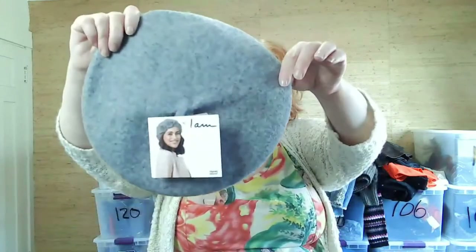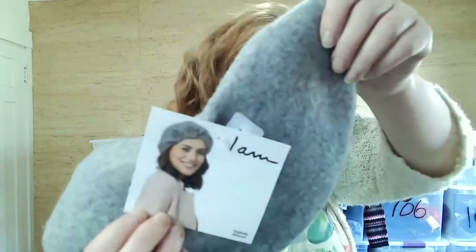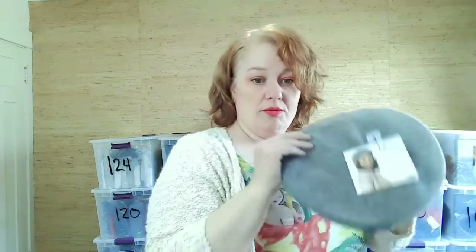This is a new tag IM sweater with a cute floral detail. You can wear it like the model on the tag. It's 90% wool and 10% nylon, so it'll be good.